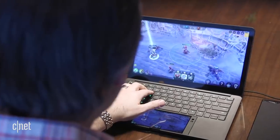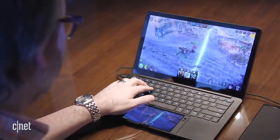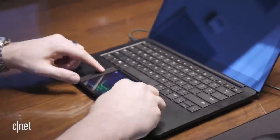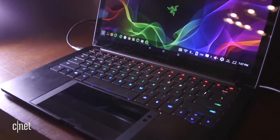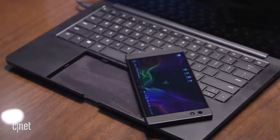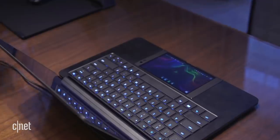Our final update on the hottest products from CES 2018 is the Razer Project Blender. It's a laptop with a space for a smartphone to slot right in underneath the keyboard — the idea being the laptop runs Android from the phone, giving you a physical keyboard and larger screen. But since CES, we haven't heard anything more on whether this is going to become a real product, so we're not holding our breath.